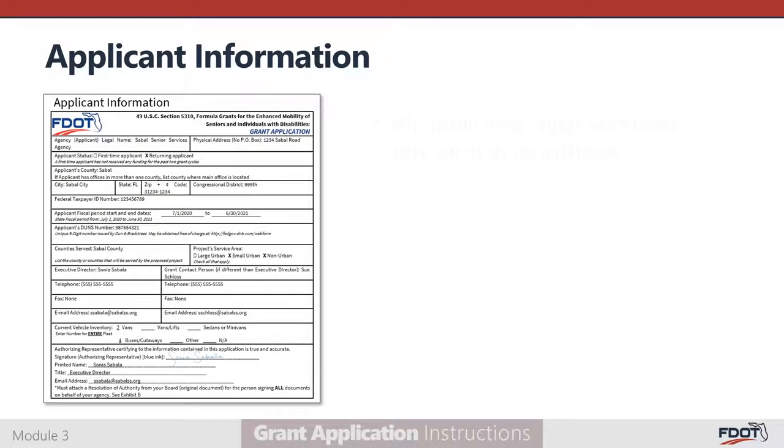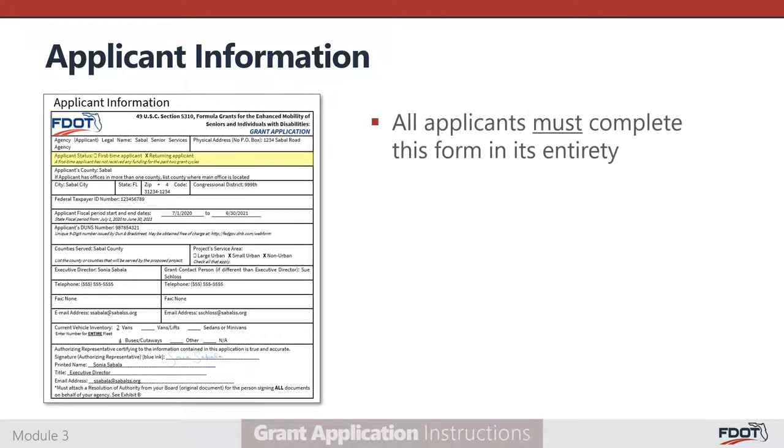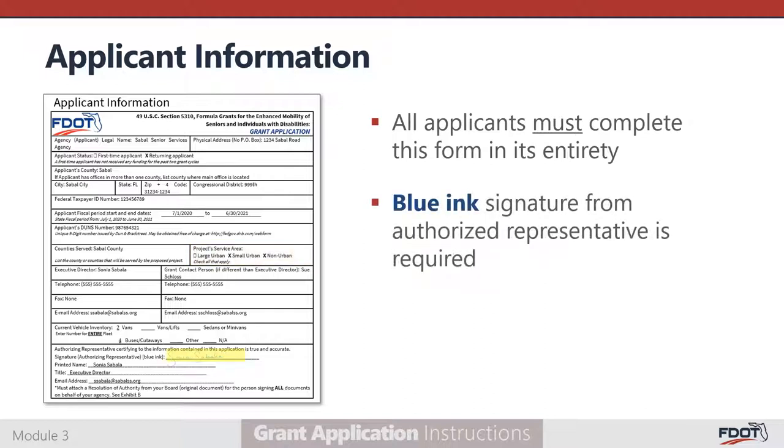The Applicant Information Table must be submitted with every application. Under Applicant Status, indicate whether your agency is a first-time or returning applicant. A first-time applicant has no active FDOT-funded vehicles at the time of application submittal and has not received new FDOT grant funding for the past two grant cycles. Under Project Service Area, indicate the geographical area types your proposed project will serve: large urban, small urban, or non-urban. A blue ink signature from your agency's authorized representative is required. The designation of an authorized representative will be discussed when we walk through Exhibit B, the governing board's resolution.